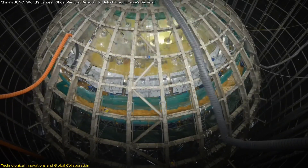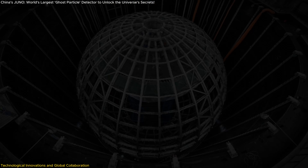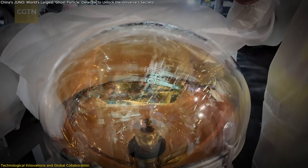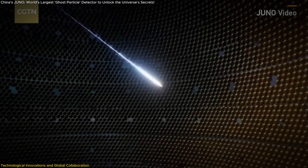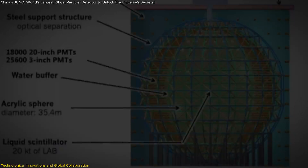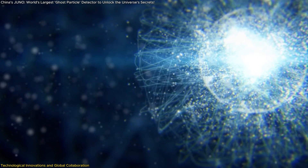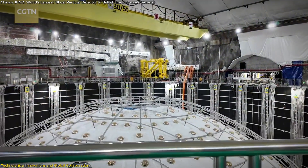The technological innovations driving the JUNO project are a testament to engineering prowess and scientific ingenuity. A standout feature is the development of advanced photomultiplier tubes (PMTs) designed to maximize photon detection efficiency, essential for capturing the faint flashes of light produced when neutrinos interact with the liquid scintillator. The observatory's design also incorporates an innovative purification system ensuring the liquid scintillator remains uncontaminated, as any impurities can significantly impact the accuracy of neutrino detection — demonstrating the engineering team's dedication to overcoming the challenges of this large-scale scientific endeavor.